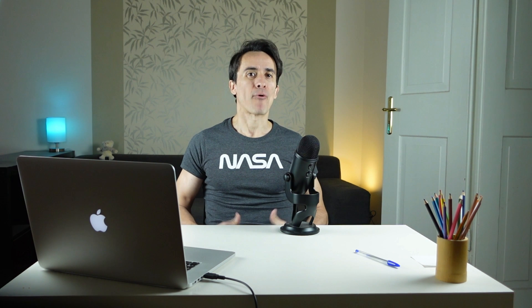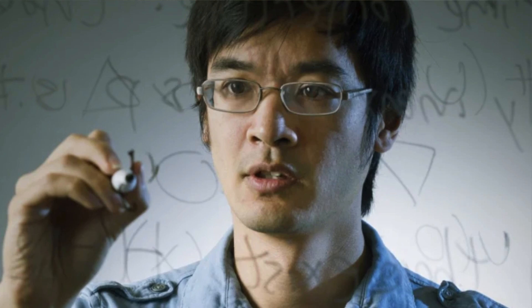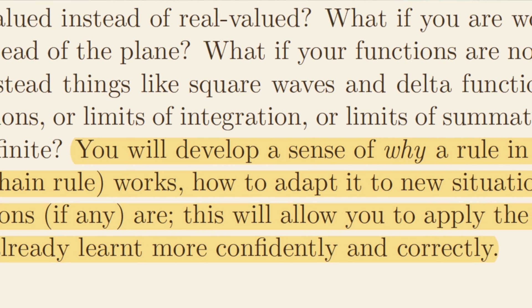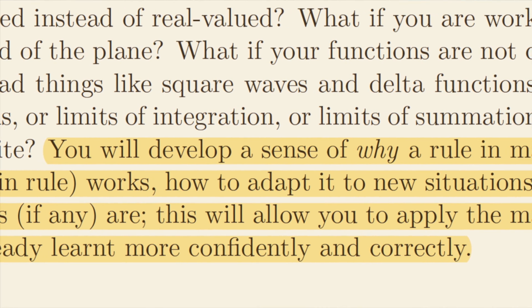The fourth subject is real analysis. In the words of Terence Tao, real analysis is the branch of mathematical analysis that studies the behavior of real numbers, sequences and series of real numbers, and real functions. Real analysis is the theoretical foundation which underlies calculus, which is the collection of computational algorithms one uses to manipulate functions. Many people ask: what is the difference between calculus and real analysis? Terence Tao provides the answer: real analysis provides a sense of why a rule in mathematics — for instance the chain rule — works, how to adapt it to new situations, and what its limitations, if any, are. This will allow you to apply the mathematics you have already learned more confidently and correctly.